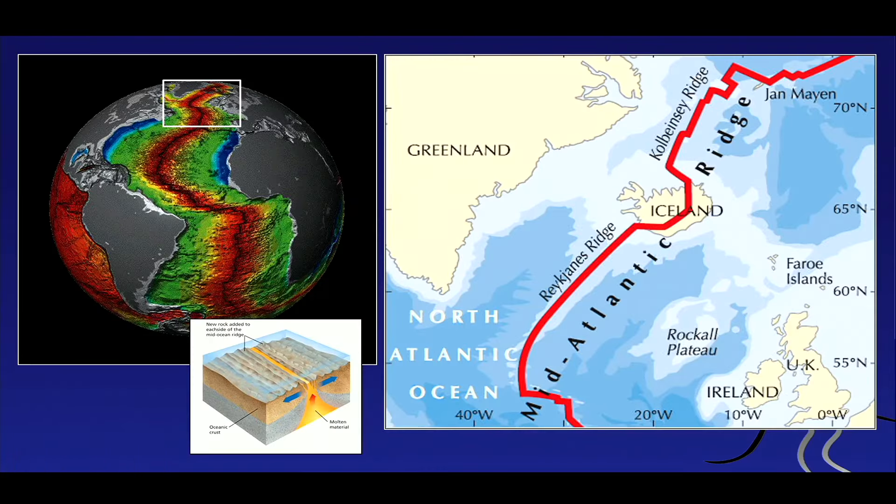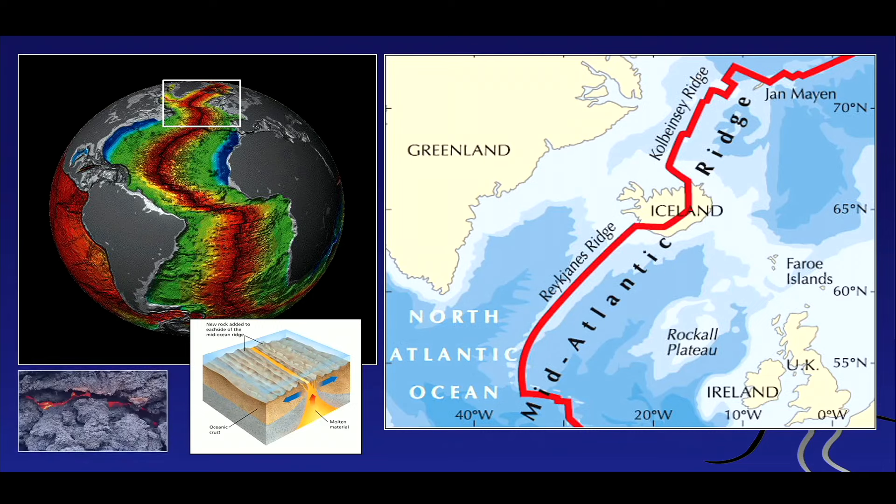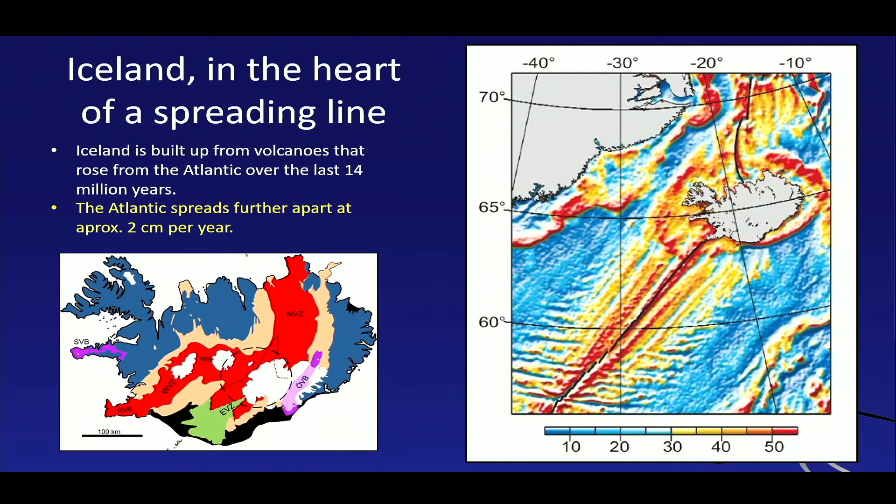Iceland sits on a mid-oceanic ridge — in particular the mid-Atlantic ridge. This is where the Atlantic spreads, and it spreads on a continuous basis, every day just a tiny little bit. This ridge spans all around the globe — about 60,000 kilometers of volcanic ridge — and most volcanism on the whole planet happens along these ridges. 84% of all volcanic activity is submarine along these mid-oceanic ridges.